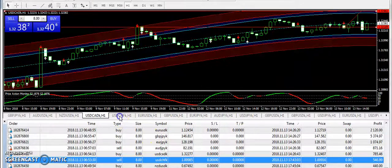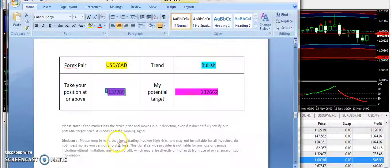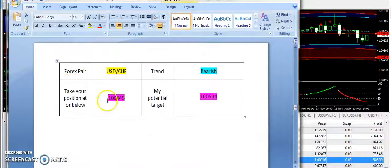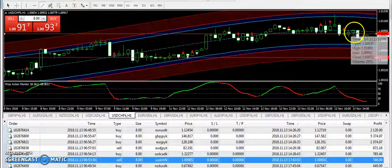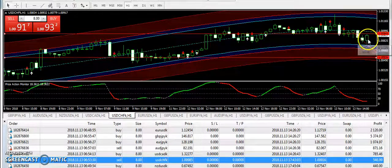Now let's talk about USD/CHF. I supplied a bearish trend for USD/CHF — 1.00945 was the bearish entry and 1.00534 is the target price. The entry broke 3 hours ago, and if you traded the 2-hour timeframe then you must have taken the profit.